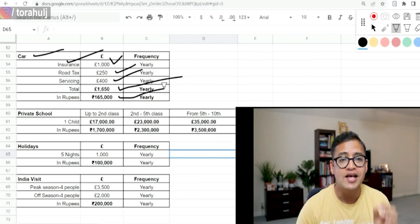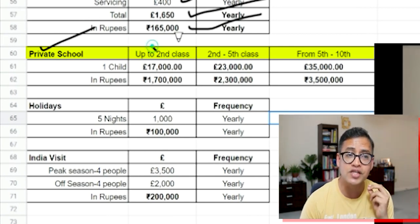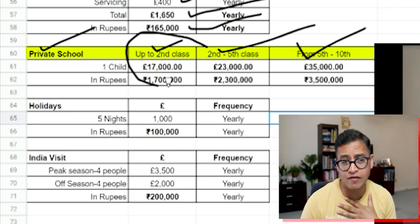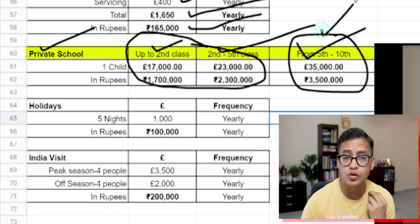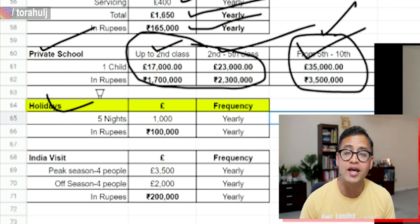Second is private schools — very costly in UK. Up to second class is 17,000 pounds a year; up to fifth class roughly 23,000 pounds a year; from fifth class onwards 35,000 pounds a year. Personally I don't see much value for the money, but if you can't get into good grammar schools — which are outstanding free schools in UK — you might consider it if you can afford it.